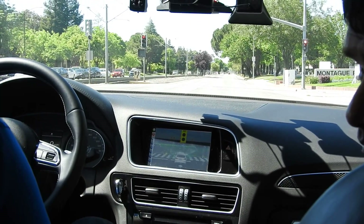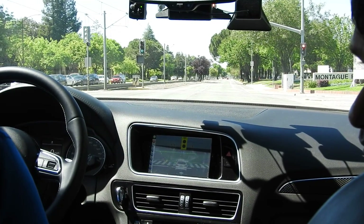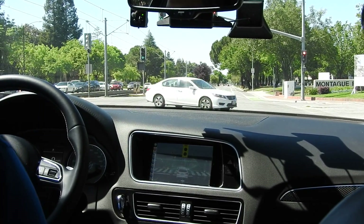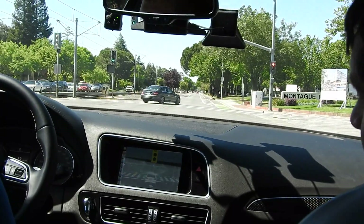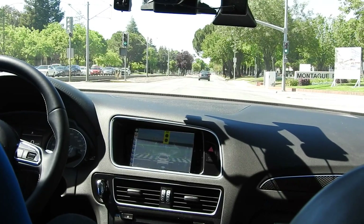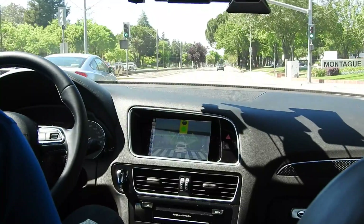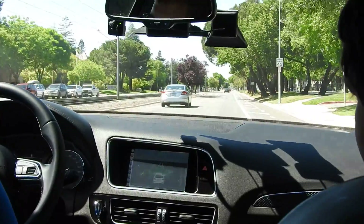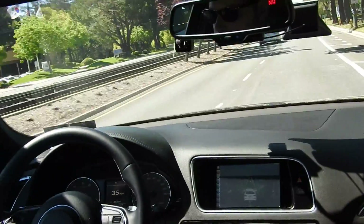Asked whether what we're experiencing in autonomous mode requires cloud communications or is self-contained: down the line we do want to enable some processing on the cloud, but right now everything is happening on the vehicle — if we did not have a cloud connection there would be no difference. The car also picked up a speed limit sign showing 45.